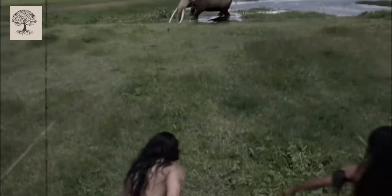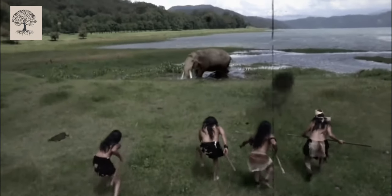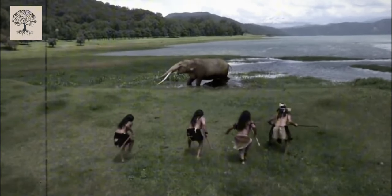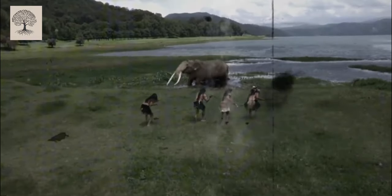Have you ever wondered how Native Americans mastered the art of stealth, allowing them to move silently through the wilderness? What if the key to being truly invisible wasn't just about hiding, but about moving undetected in plain sight?